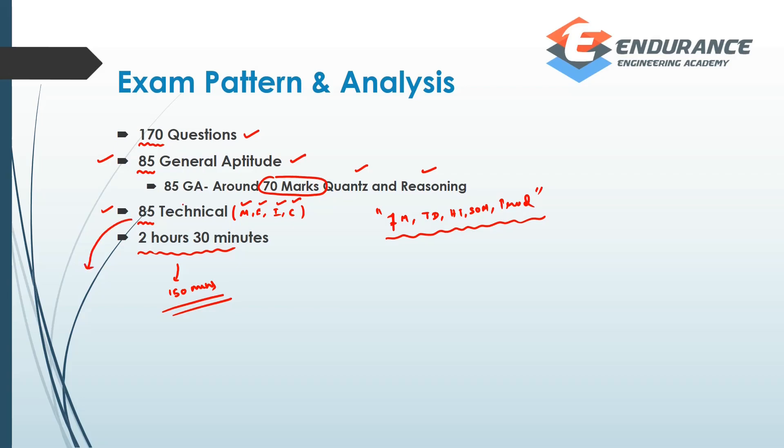In the technical questions — 85 questions — you should try to answer them in about 50 to 60 minutes. In the balance of time, that 90 to 100 minutes, you should invest in general aptitude and solve those questions. If you have a technical question, you should ask direct questions and solve as much as possible within that time.